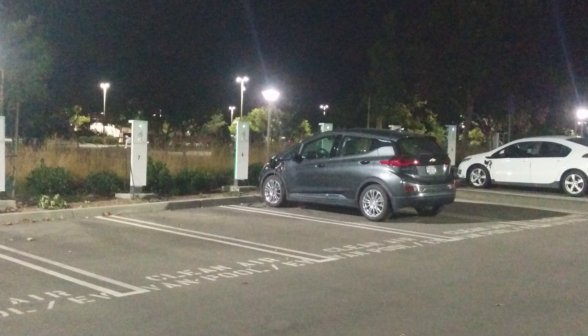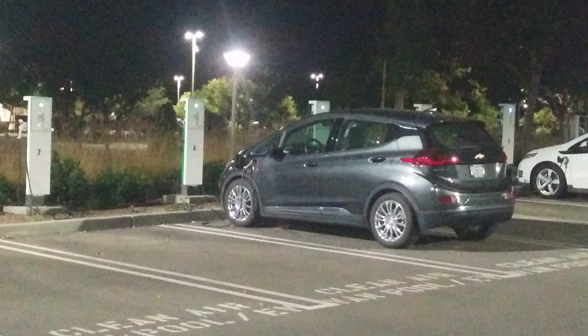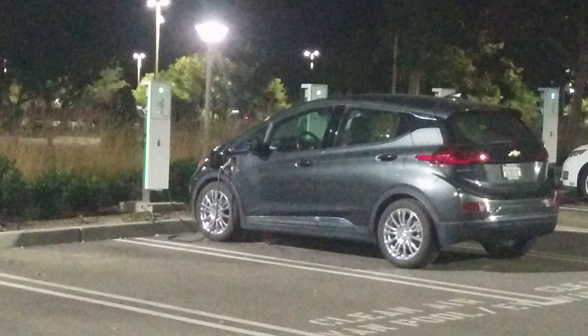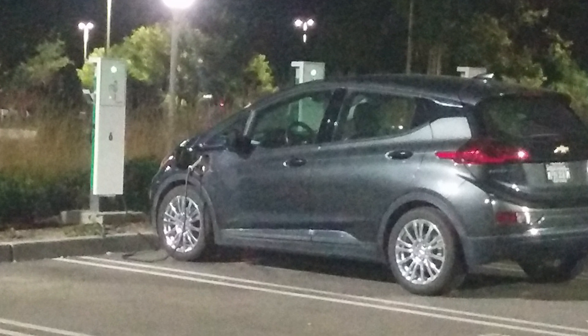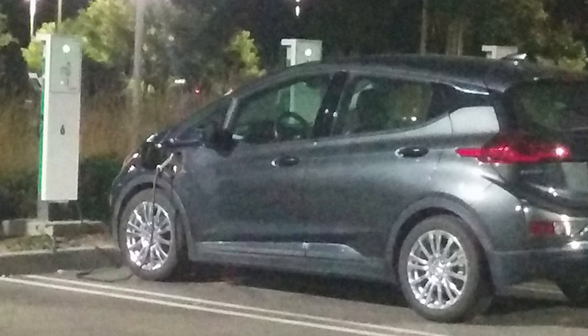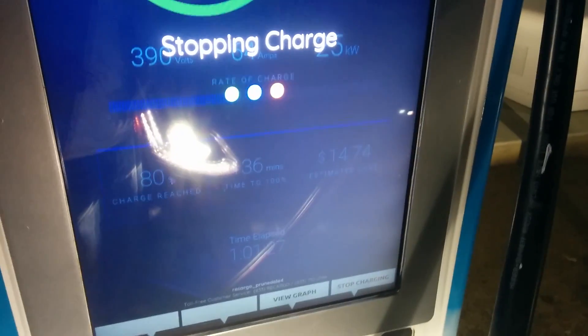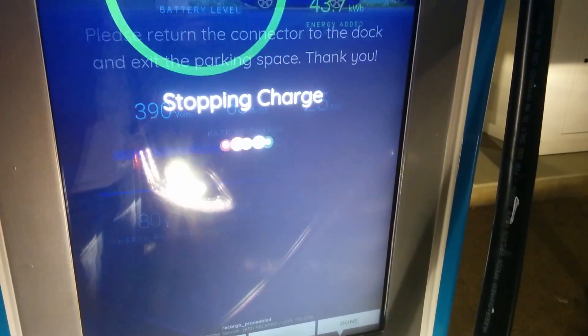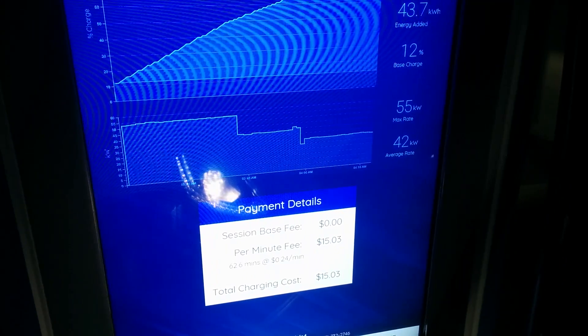Instead, because my primary charging location is work, I pay about three dollars a day. Because that's per session and not mile-related, I could drive a hundred miles on three dollars or two hundred miles on three dollars. Outside of the work week and when I travel, I do rely solely on the public charging network, and that is a bit more expensive than the average driver would typically pay if they were charging at home.